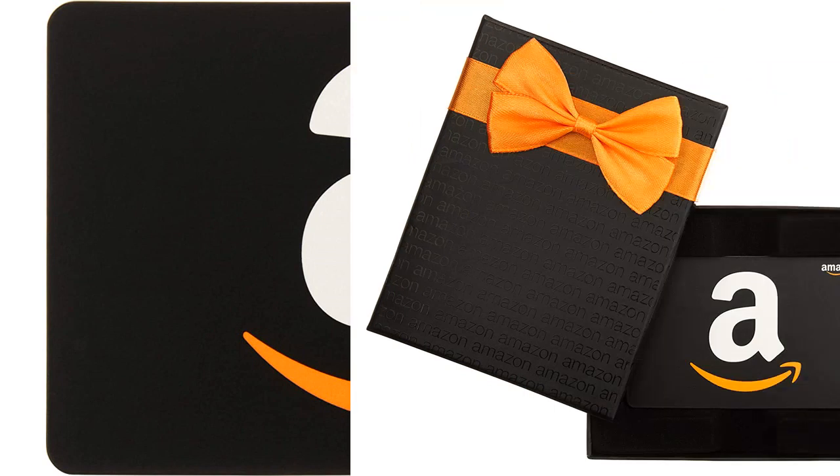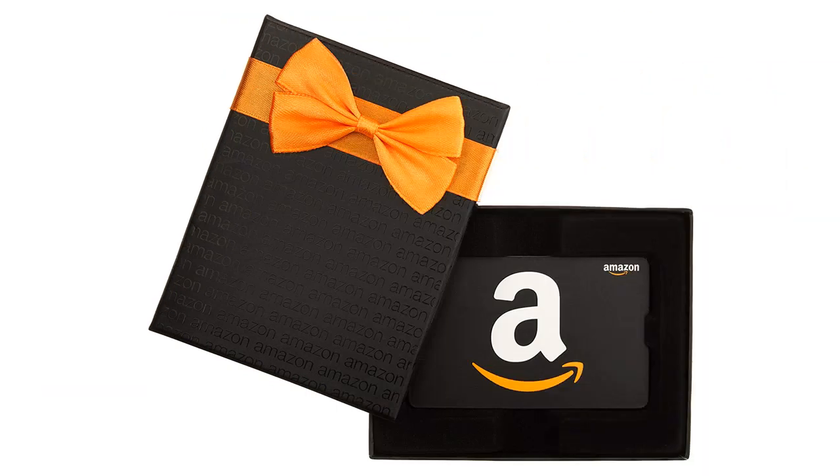The gift card arrived quickly and securely packaged. I appreciated the ease of use of the gift card and would definitely recommend it as a gift for any occasion. Overall, the Amazon.com gift card in various gift boxes is a fantastic gift option that is easy to give and well received.